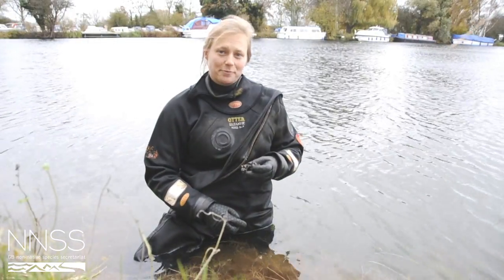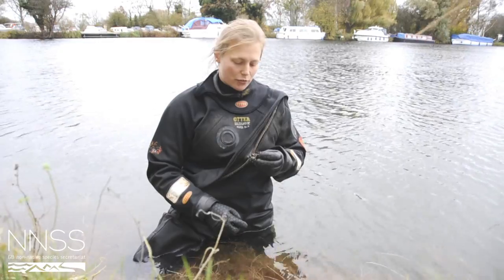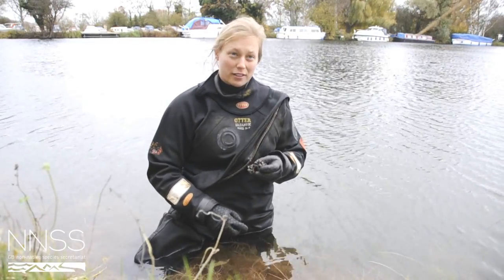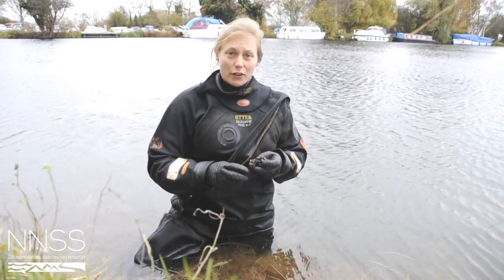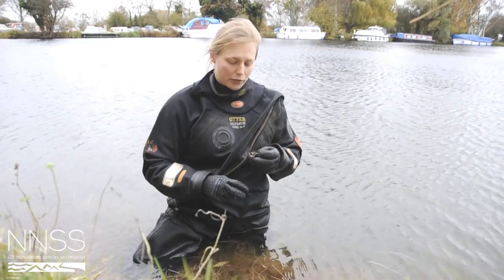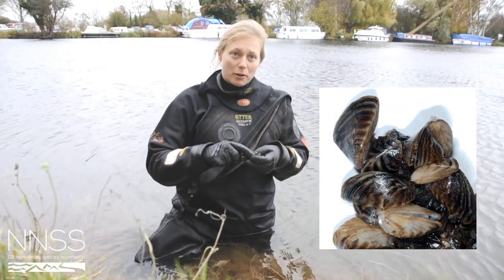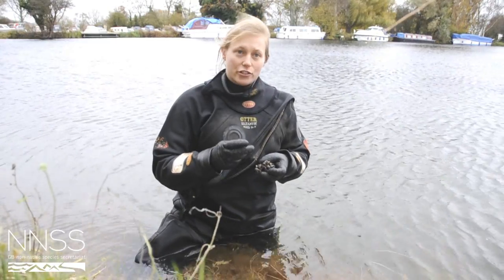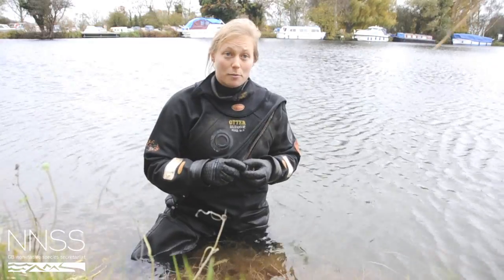The zebra mussel is a non-native species in British fresh waters, native to the Ponto-Caspian region, and it arrived in Britain in the early 1820s. It's very different from any of our native freshwater mussels — firstly it's smaller, it has these very charming black and white stripes, hence the name, and it attaches to hard substrates via byssus thread, very much like our marine mussels.